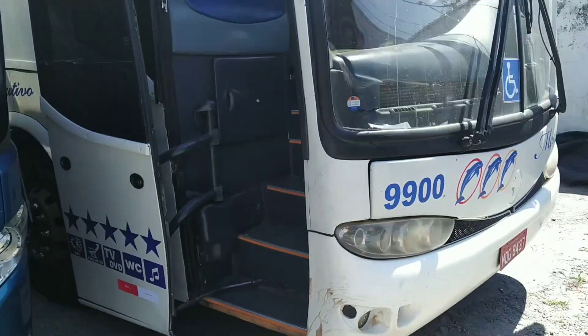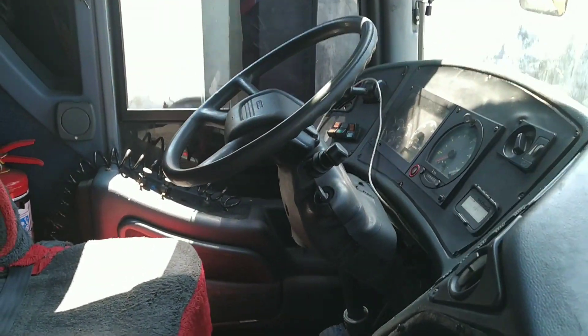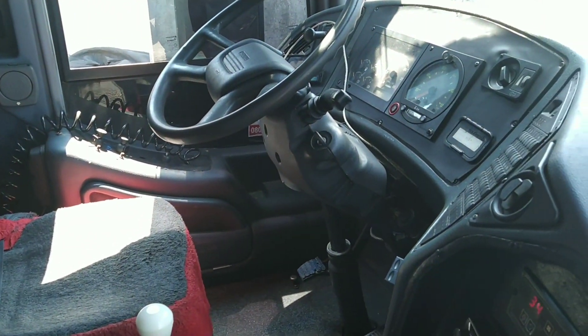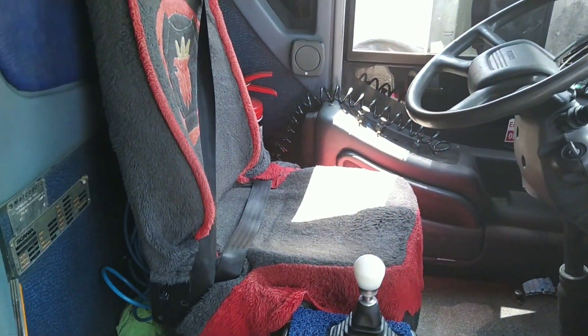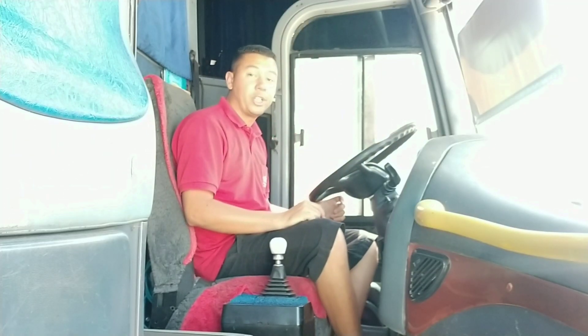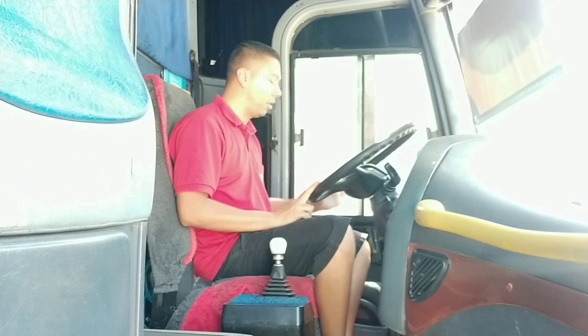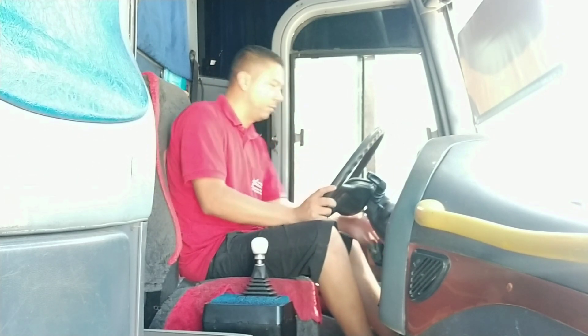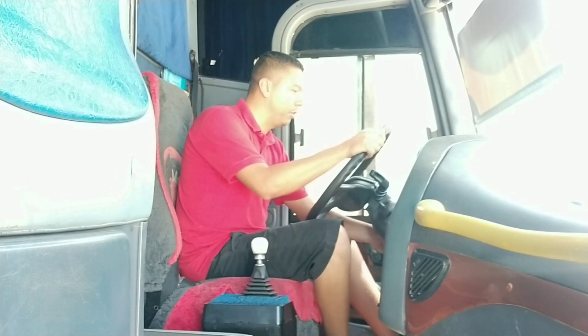Now I'll show you the G6. I don't have permission to show the whole car, so I'll just show you the basics. The space is much better. I'll show you how I sit at the wheel — I think it's very comfortable. This is the Marco Polo G6, also a Scania. Look at how spacious it is compared to the G7 and the Irizar Century.